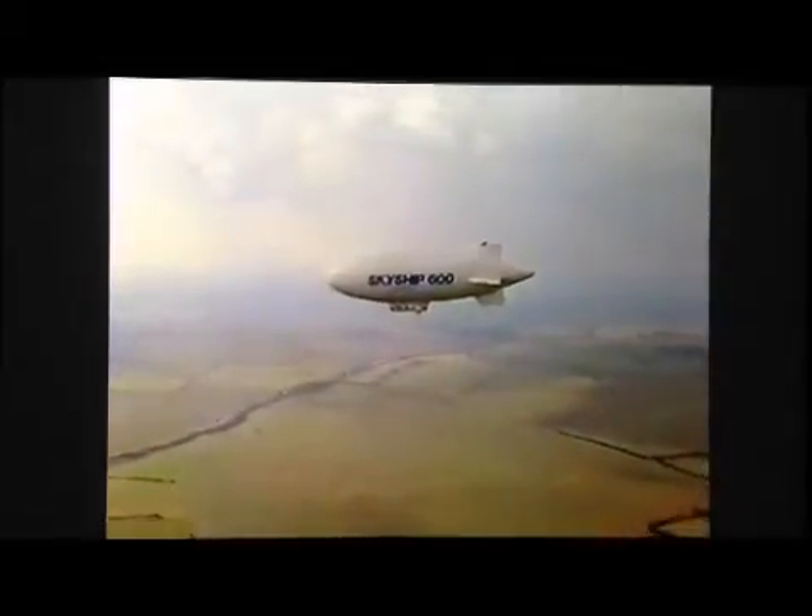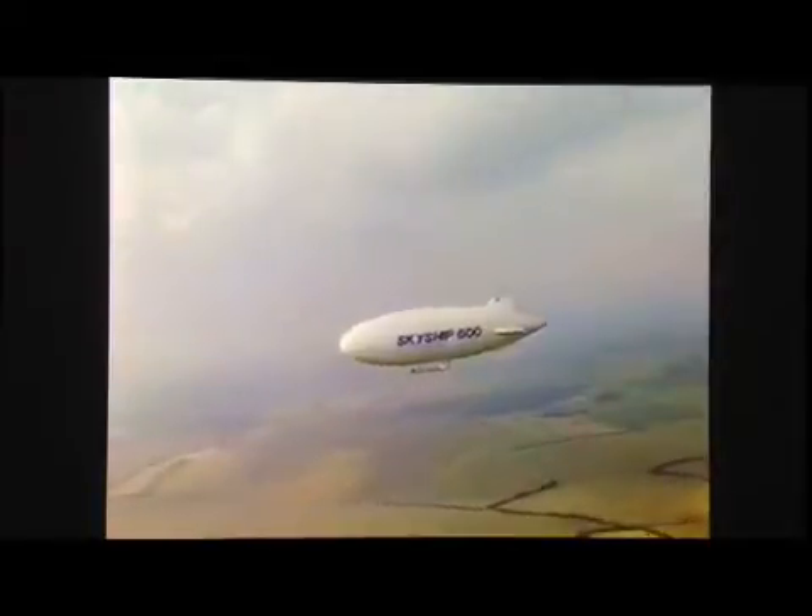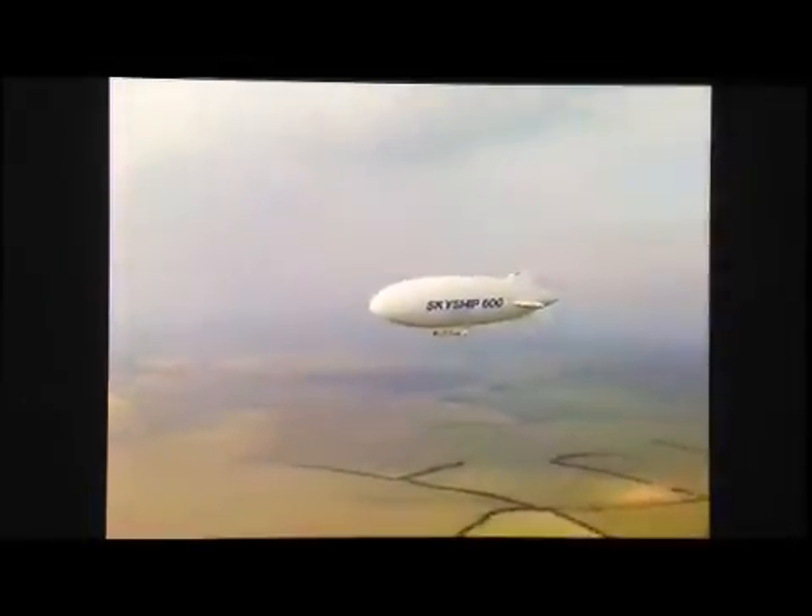Already, defence and coast guard agencies from Britain, America and France are conducting technical evaluations on SkyShip 600.